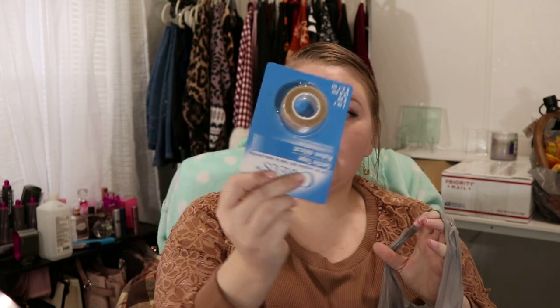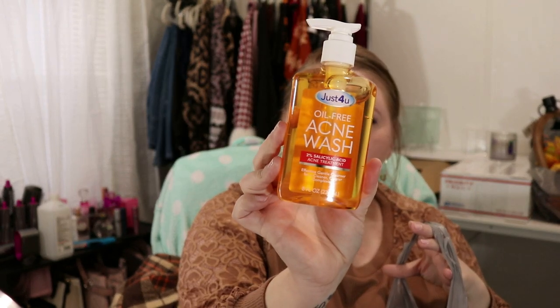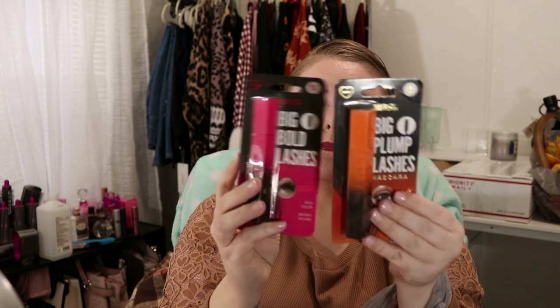I got me some Gentle Tape, some Acne Wash, and this Be Pure Essentially Ageless Blurring Primer which is new to my Dollar Tree, so I thought I would give it a try. Two more new things to my Dollar Tree — this Be Eye Beauty Intuition Mascara. They had two different ones: the Big Plump Lashes and the Big Bold Lashes.